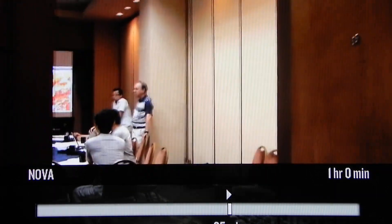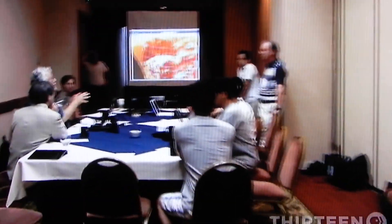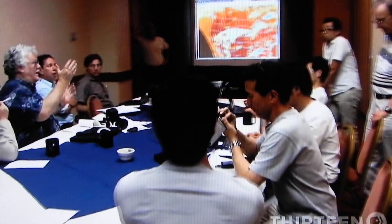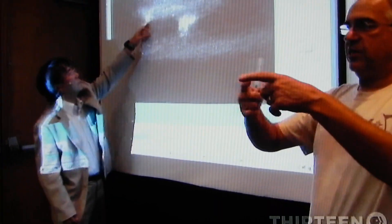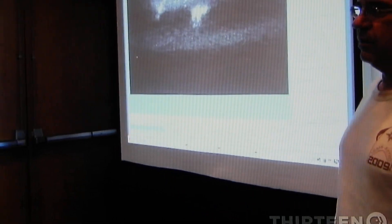Back in Denver, the team gathers to make some scientific sense out of their spectacular sprite footage. At first glance, this sprite may seem to burst up from the storm clouds towards space. But when seen by the high-speed camera, the movement looks completely different.